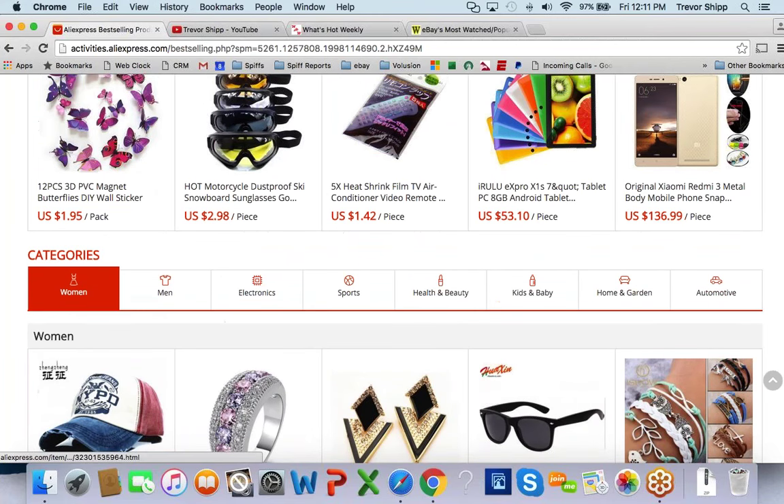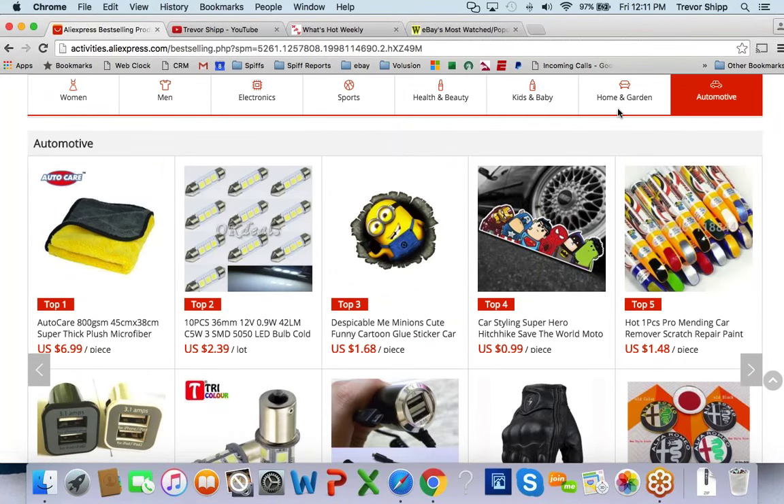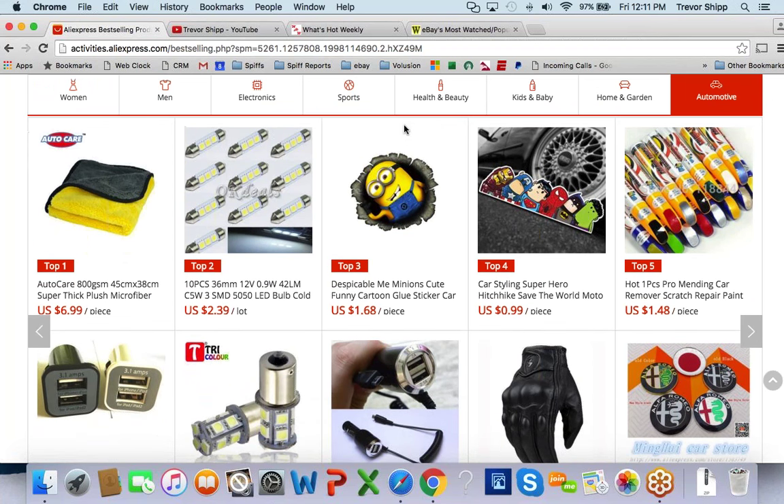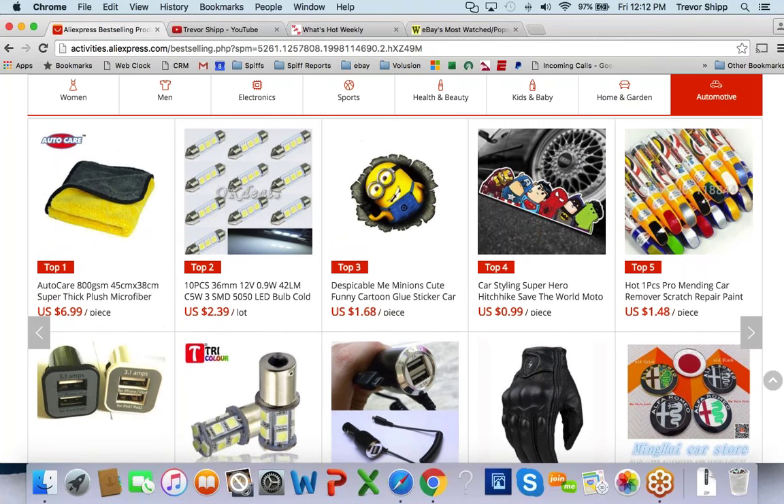As you scroll down you can see more and more. They give you categories too: men's, electronics, sports, health and beauty, automotive, and so on. Now I'm looking at the automotive section. Before I ever decide on what to look at, I quickly cut out certain things. There are maybe two things here I would immediately eliminate and not even consider.